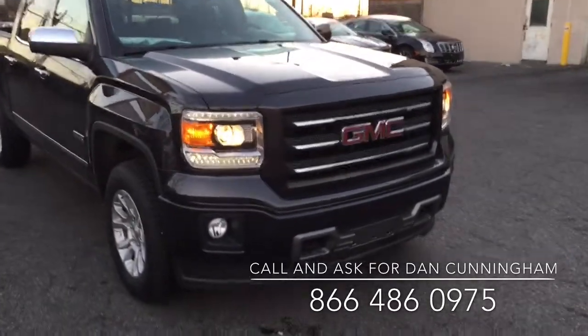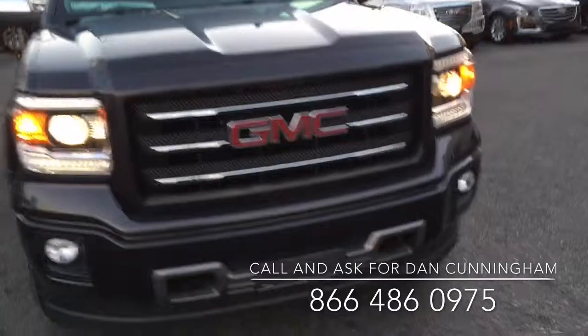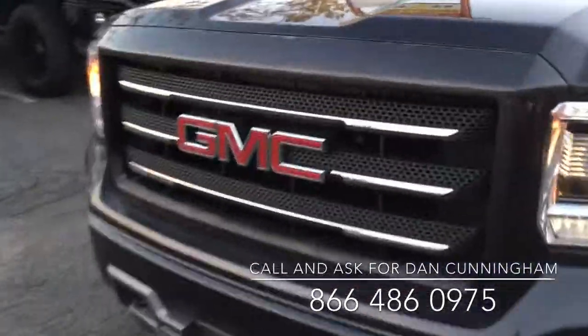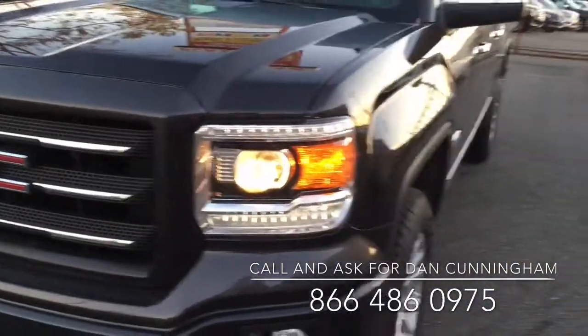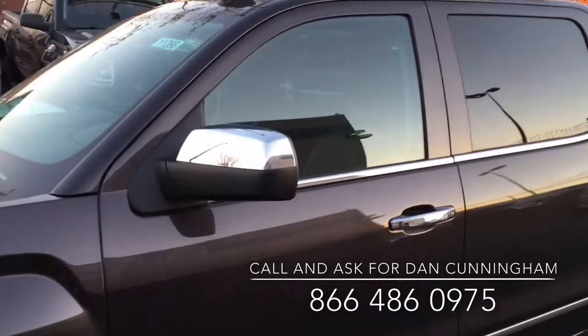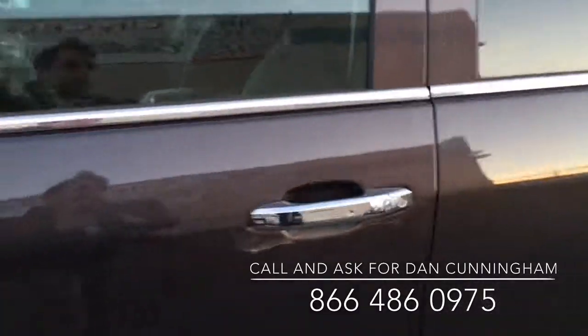The nice thing about this truck, right off the bat, I can see from the front it's got a painted bumper, it's integrated together, it's got a unique grille for the All-Terrain Package, you can see it has the LED lights, it's got badging on the outside, you have chrome mirror caps and chrome door handles on the All-Terrain Package.